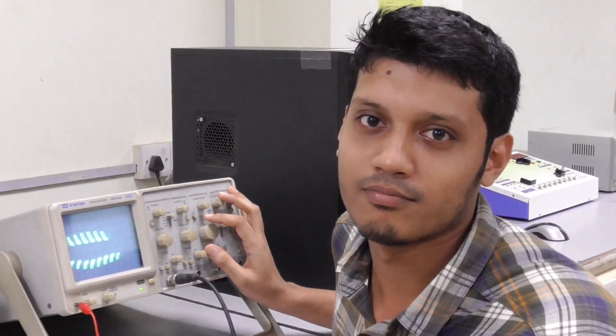Hi, I am Dr. Mohammad Saloudi, Assistant Professor in the Department of Computer Science and Engineering at East West University, Bangladesh. I am coordinating this project.